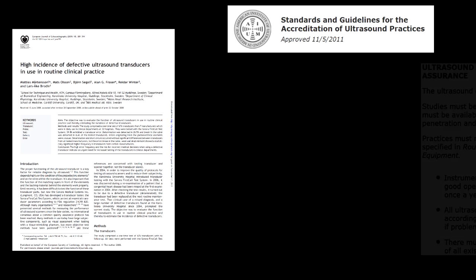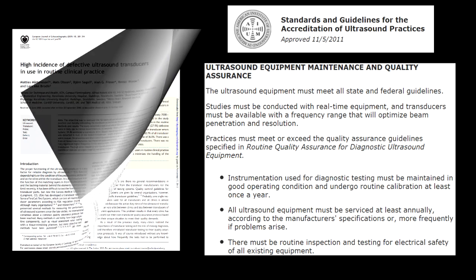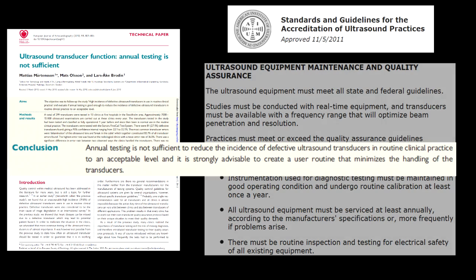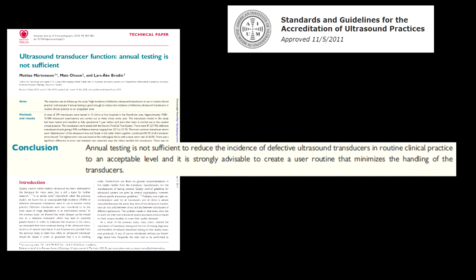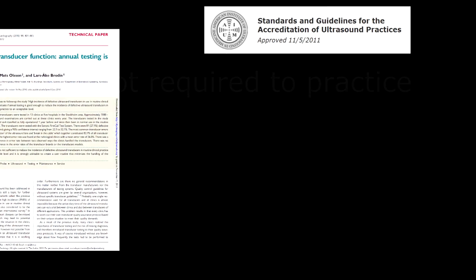The American Institute of Ultrasound and Medicine has attempted to combat this by requiring that equipment maintenance be performed at least once a year in order to keep one's AIUM accreditation. However, follow-up research on this study suggests that even annual maintenance is not enough to ensure that an acceptable number of transducers are working properly. Further, AIUM accreditation is not required to practice sonography in the first place.